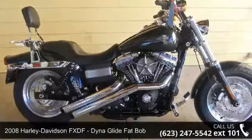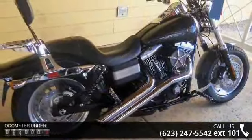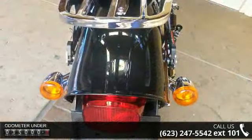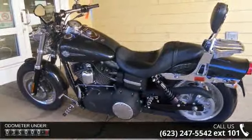Check out this 2008 Harley-Davidson FX-DF Dyna Fat Bob. If you're looking for a solid bike, look no further. Low mileage is an important factor in your purchase and this vehicle delivers a low odometer reading. A test ride is waiting for you — call now to schedule an appointment at our dealership.